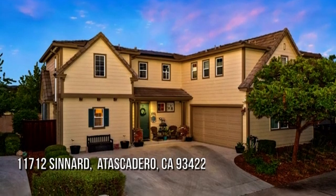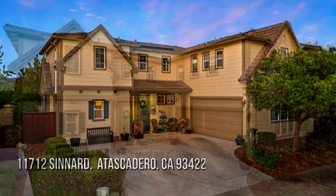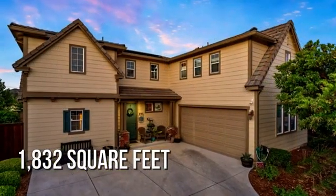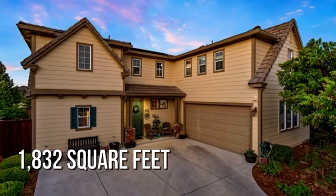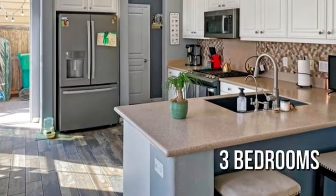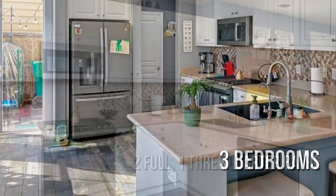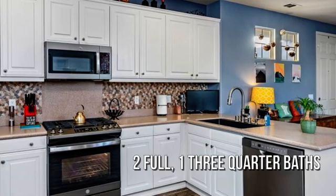Searching for the perfect home? This lovely property offers over 1,800 square feet of living space, featuring three bedrooms with two full and one three-quarter bathroom.